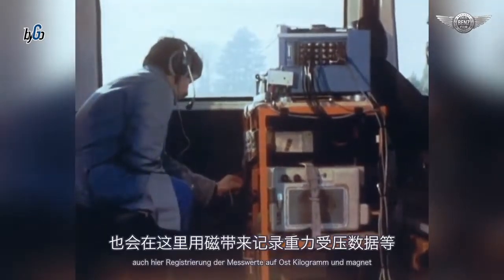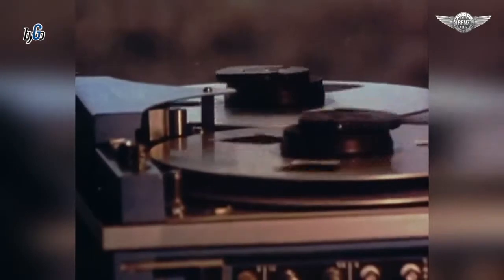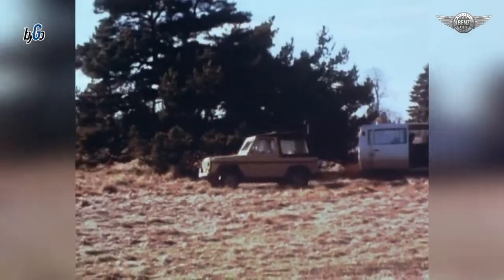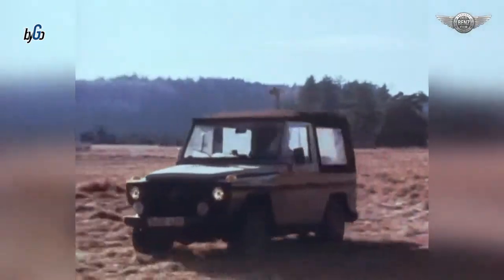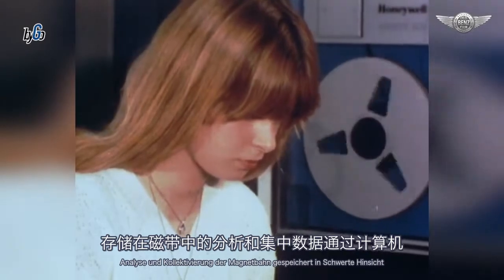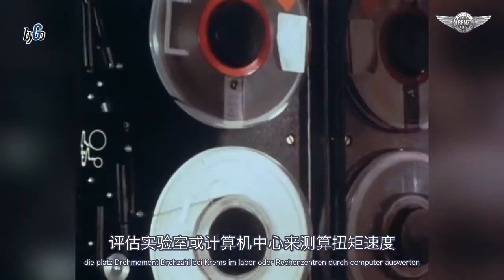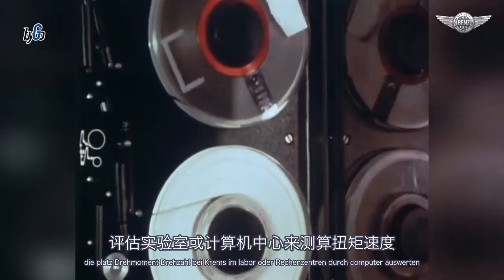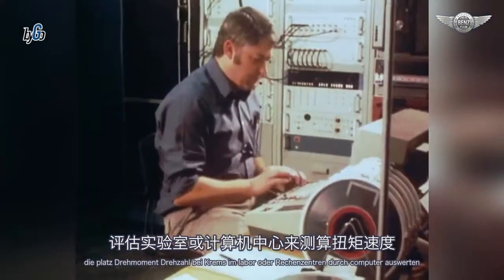Auch hier Registrierung der Messwerte auf Oszillogramm und Magnetband. Analyse und Kollektivierung der auf Magnetband gespeicherten Messwerte hinsichtlich Last, Drehmoment, Drehzahl und Frequenz im Labor oder Rechenzentrum durch Computerauswertung.